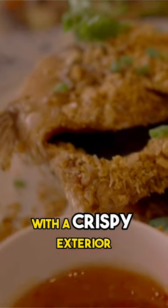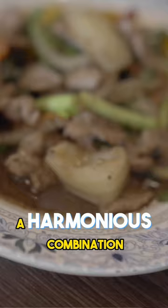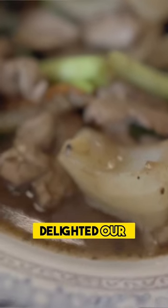The fish was cooked to perfection with a crispy exterior that gave way to the moist and tender flesh. The flavor was truly exceptional — a harmonious combination of tangy, savory, and aromatic elements that delighted our taste buds.